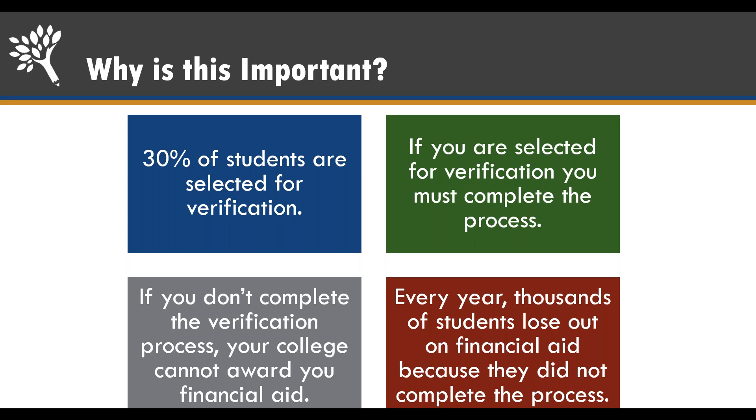This is why it's so important to me personally. I've seen students who have not been able to complete this process because they missed deadlines or they just ignored it. We want to make sure that if you're selected for verification, it's okay — you didn't do anything wrong. We're just here to help you navigate this process that a third of students are typically picked for, so that you can receive the financial aid you're eligible for.